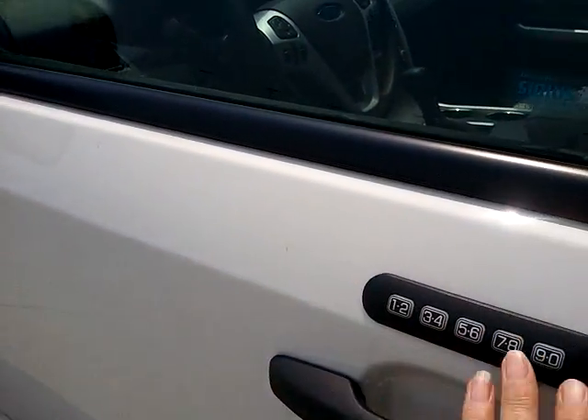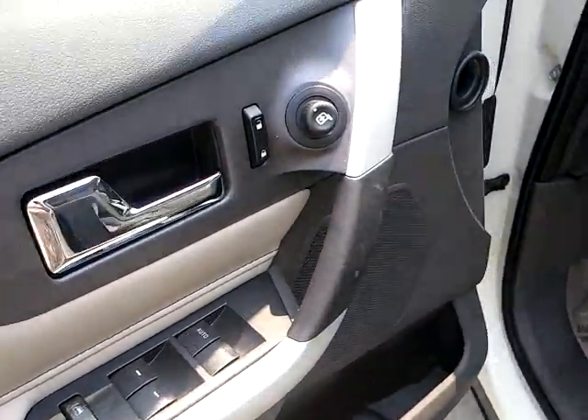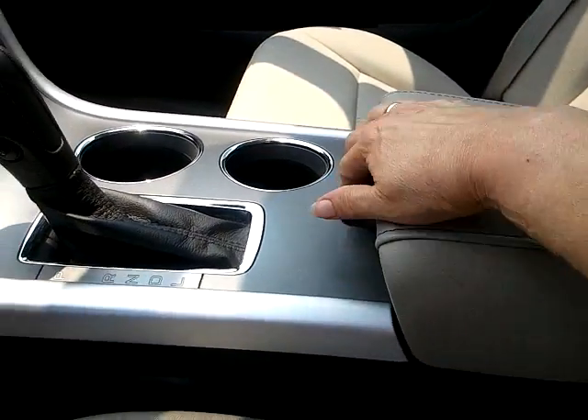Keyless entry right here. You have the BLIS on the mirrors. Power mirrors, windows, door locks. It does not have the power seat, but it does have bucket seats in the front. Leather armrest.